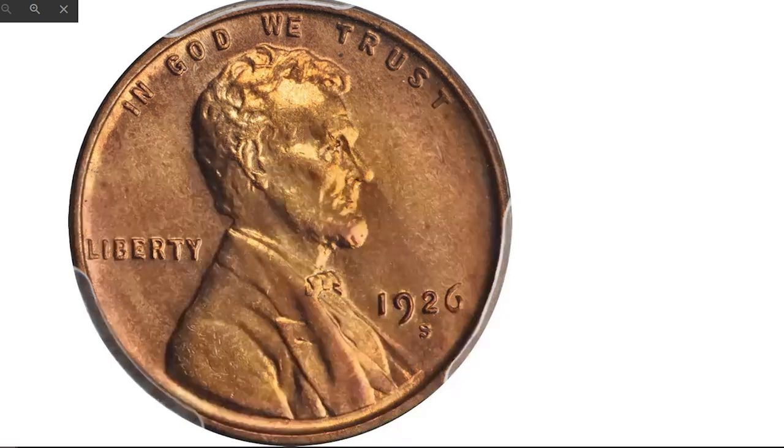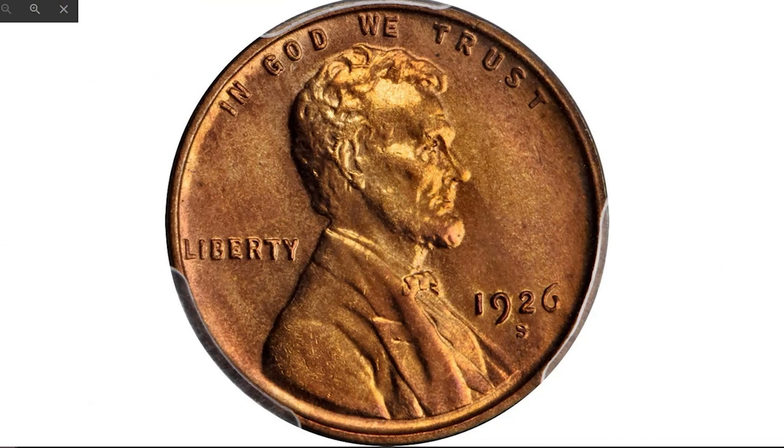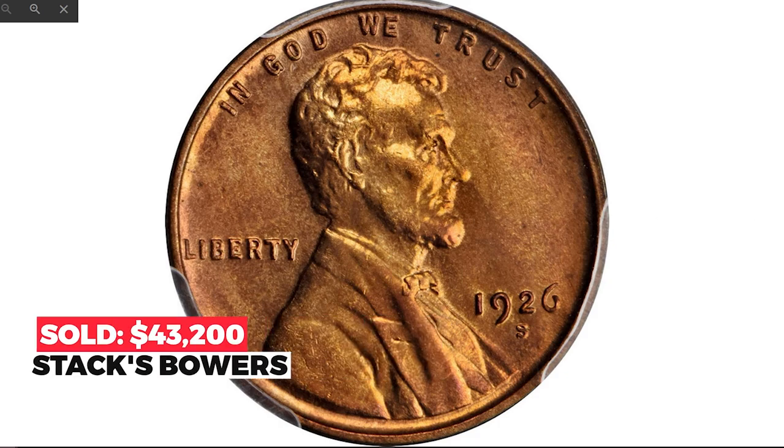Both sides of this vivid beauty exhibit dominant pinkish rose color, with the periphery adorned with warmer reddish orange. It is sharply struck and has a satiny, smooth appearance suggestive of an even higher grade. The 1926-S has a low mintage of just 4,550,000 pieces — very scarce in all mint state grades. It sold for $43,200 in 2019 at Stack's Bowers.